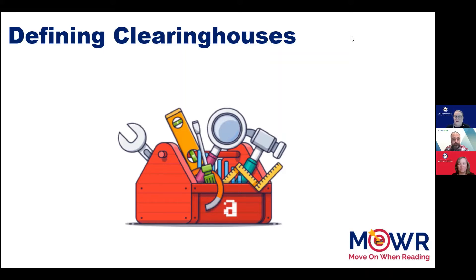Although there are differences between the two Clearinghouses, both sites can provide valuable information on evidence-based programs and interventions. Next, Lauren will tell you a little about Evidence for ESSA before I provide an overview of What Works Clearinghouse.